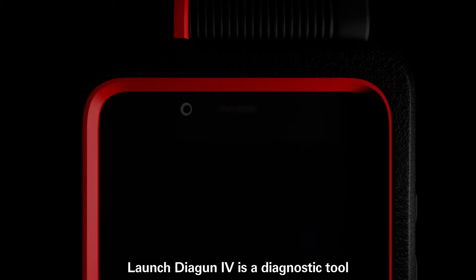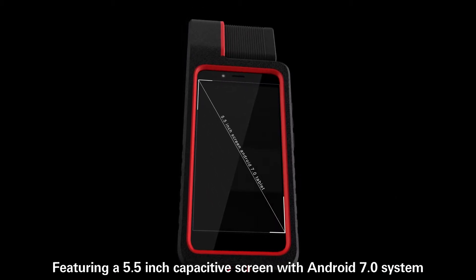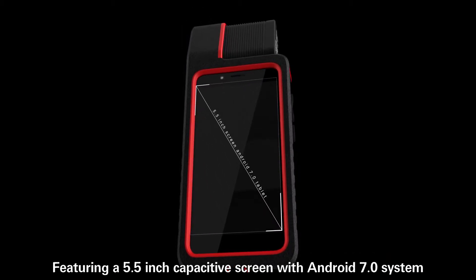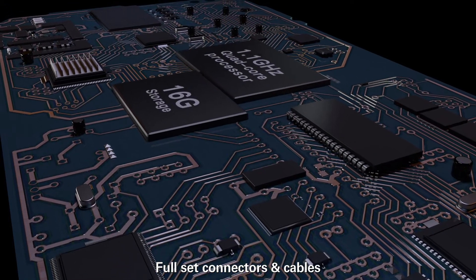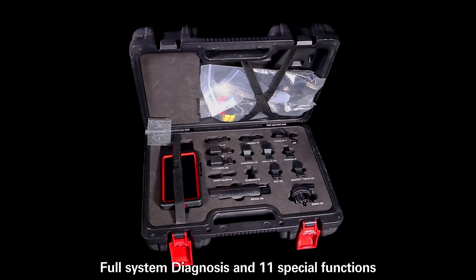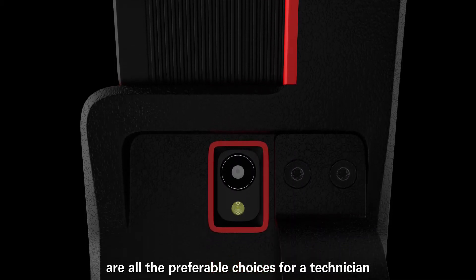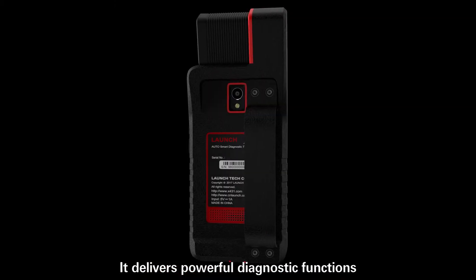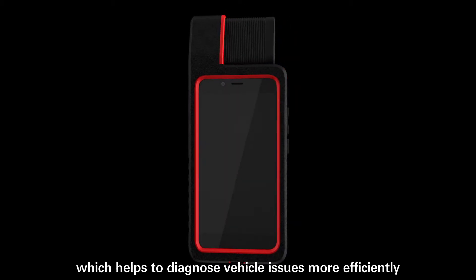Launch Diagon IV is a diagnostic tool specially designed for automotive maintenance technicians. Featuring a 5.5-inch capacitive screen with an Android 7.0 system, 16 GB storage, full-set connectors and cables, full system diagnosis and advanced special functions — all preferable choices for a technician, offering powerful diagnostic functions which help to diagnose vehicle issues more efficiently.